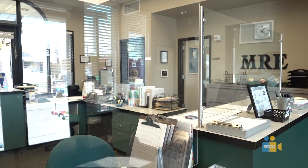Plexiglas has been installed in all of our offices to ensure the safety of our staff and our visitors.